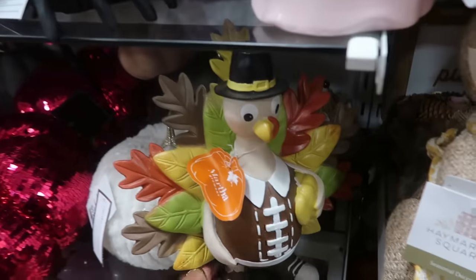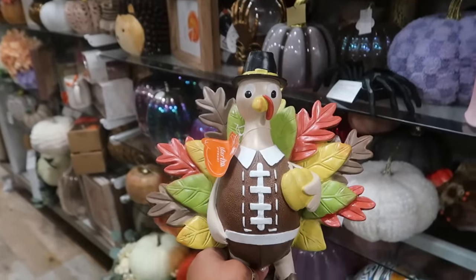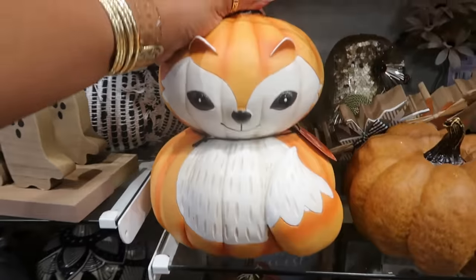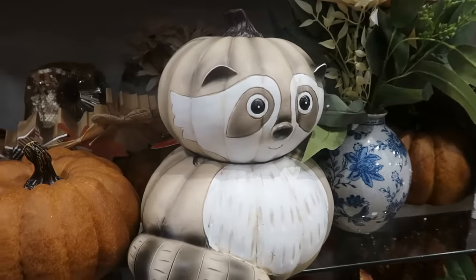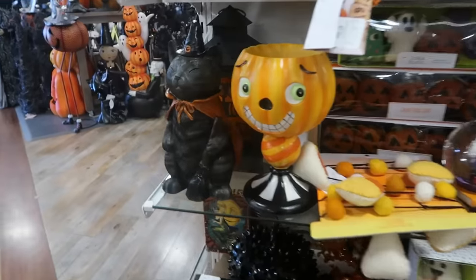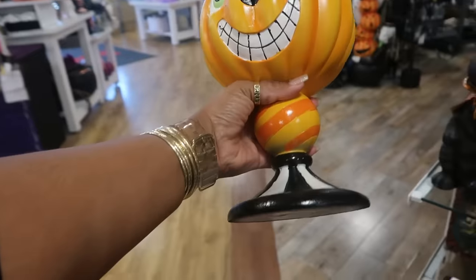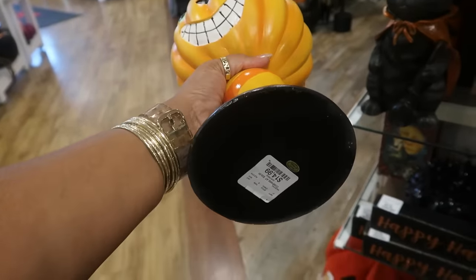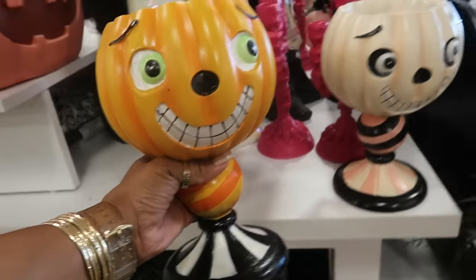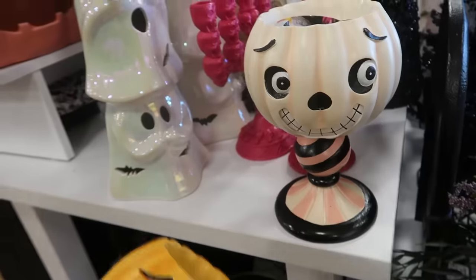This turkey right here is Martha Stewart with his football body — $13. You got this fox, also Martha Stewart, for $15. Or you got the raccoon for $10. Here's another one of the ones we saw on the front table — the smaller light pink one. You got the orange too. I kind of like both of them.